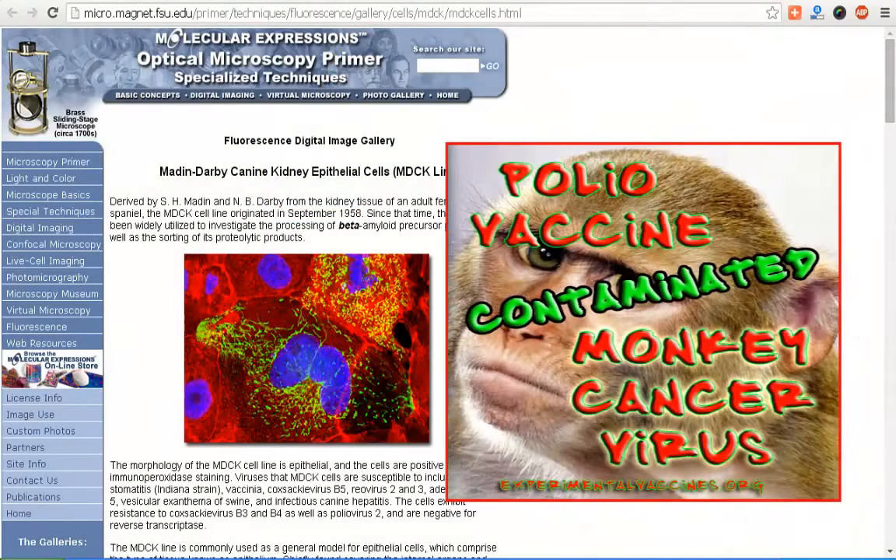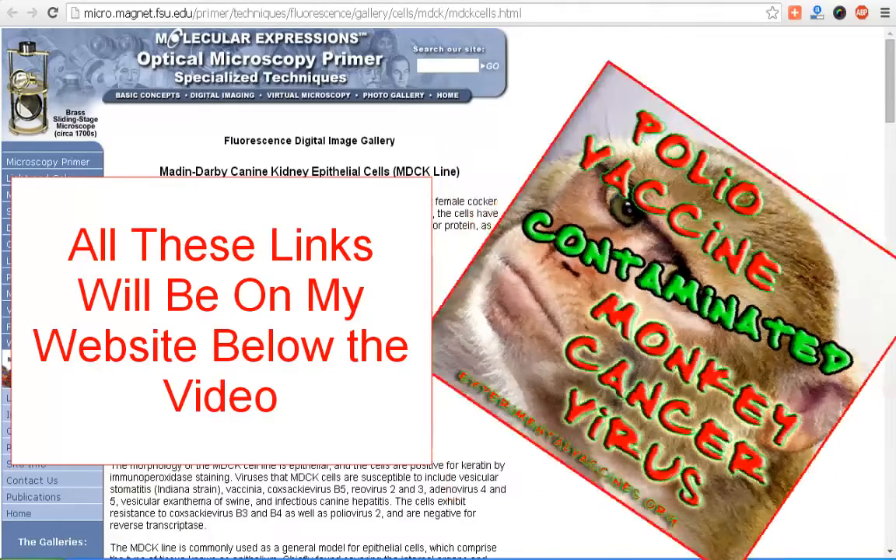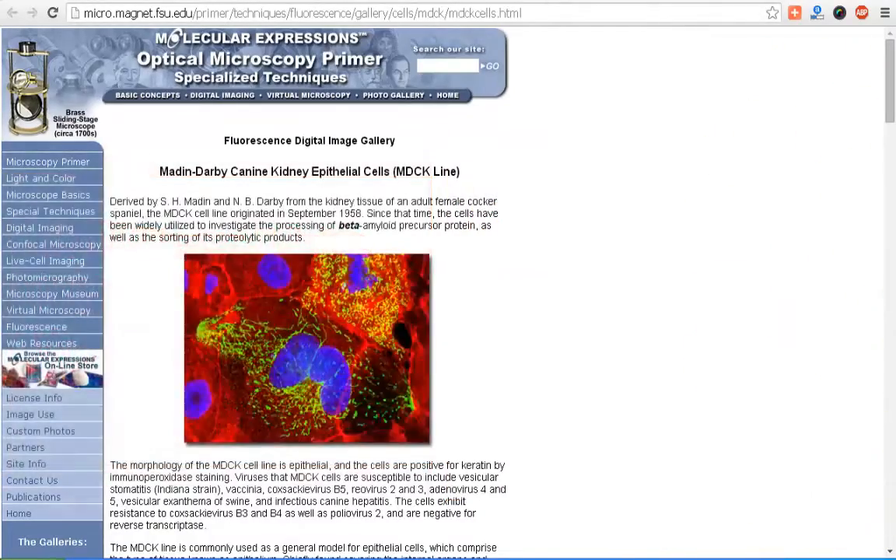If you dig deeper, I did a video on the polio vaccine, which was cultured in kidney cells from a monkey. Those monkeys had a cancer virus — the SV40 cancer virus. They admitted all this, and then the CDC pulled it from their site. You can find it in my video, though of course all the external links are gone now.